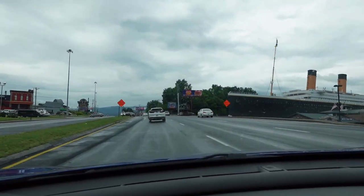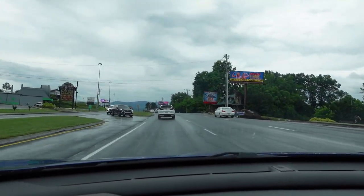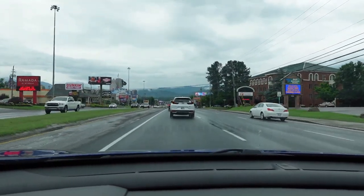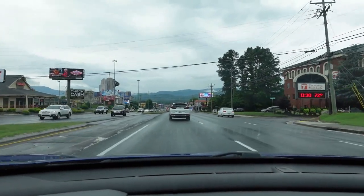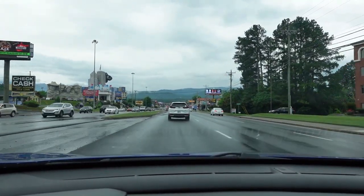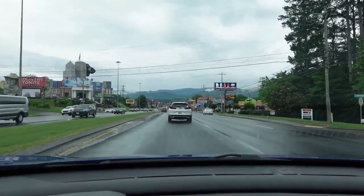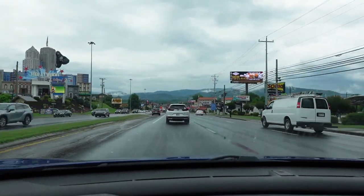Hello and welcome to day three of our trip in Pigeon Forge, Tennessee. This is the main strip with tons of activities for kids. They even have a crime museum that houses OJ's Bronco and Ted Bundy's VW Bug. They have mini golf, go-karts, alpine coasters, and tons of arcades and different rides down this strip with dinner shows as well.